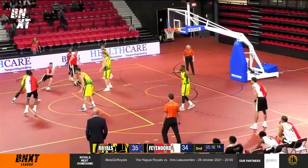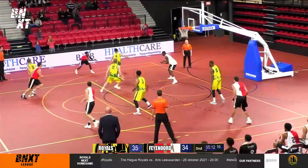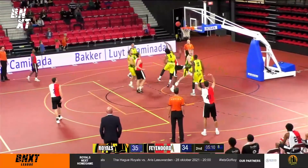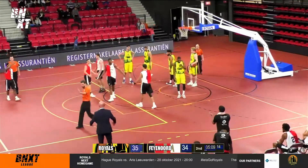Peace and inclusivity within sports, especially here in The Hague, a city focused on peace and justice. And a pass back in to Feyenoord as Casey Lopes will foul him and he will go to the line for a potential three-point play.